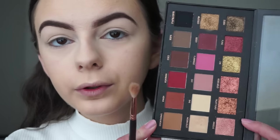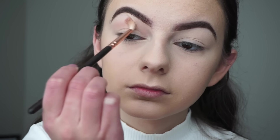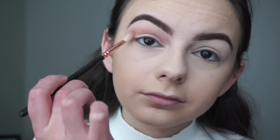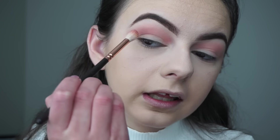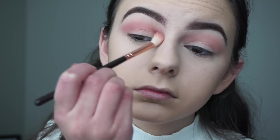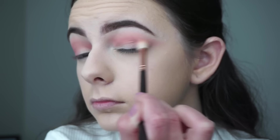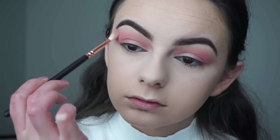Now we're moving on to eyes. The first thing I'm going to do is go in with my Huda Beauty Rose Gold Textured Eyeshadows Palette and I'll be picking up the shade called Shine Shine and just applying it as my transition shade. Now I'm going to go in with a really bright pink colour called Flamingo and I'll be applying it into my crease, bringing it outwards in a v-shape. Then I'll blend out the edges with no additional shadow.